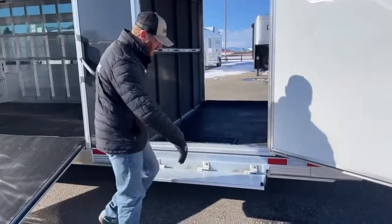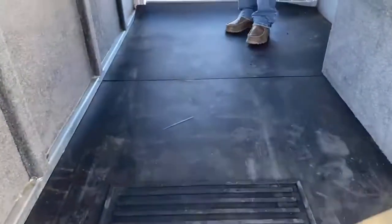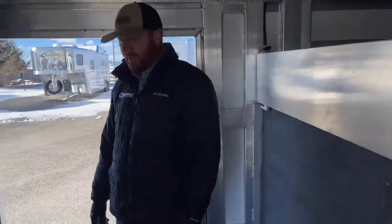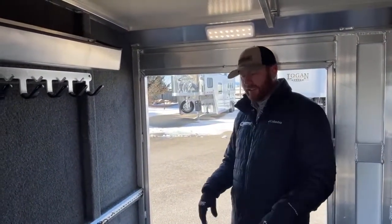On this door over here, we put a step for you, so it's a lot easier to transition as you're going in and out of these trailers. In today's time with a lot of shows where you're showing off the trailer, you're going to be bouncing in and out of these, so we try to make it as user friendly as possible.